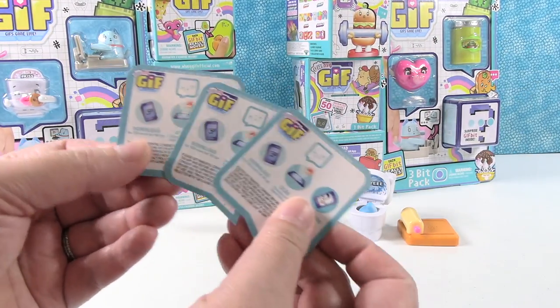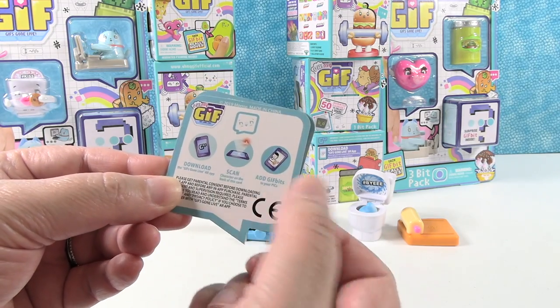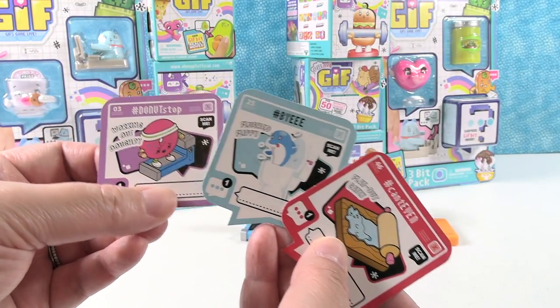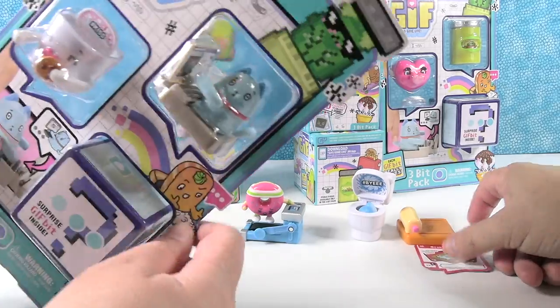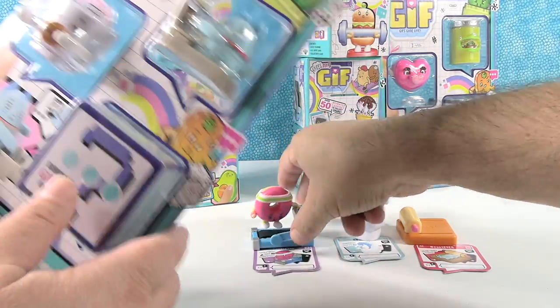These come with little cards. On one side it tells you how you can download the app and scan your things to add the GIF bits, and then you get your little cards that match each character. Very cute. I'm gonna go ahead and open this pack here — number one because I wanted the kitty, and number two because Paul really wants that pickle jar, so save that one for him.